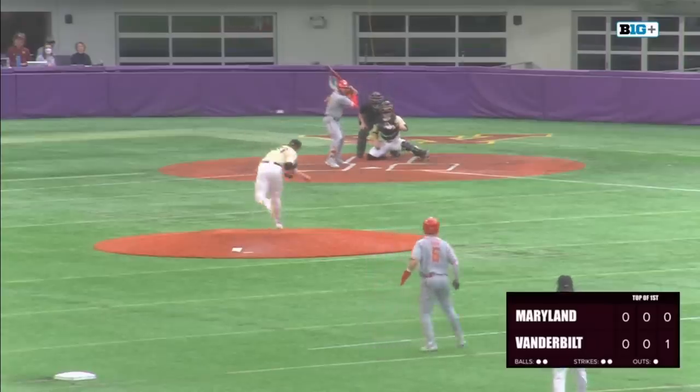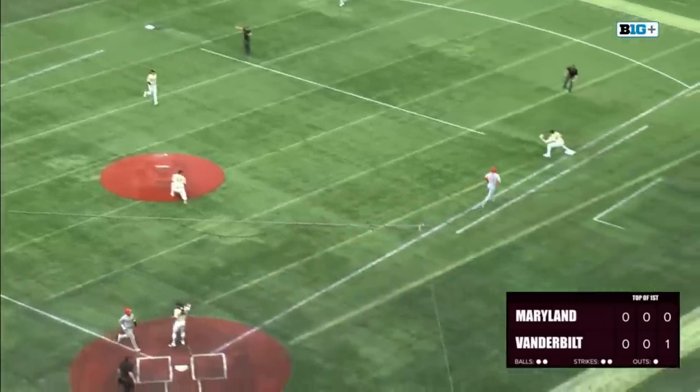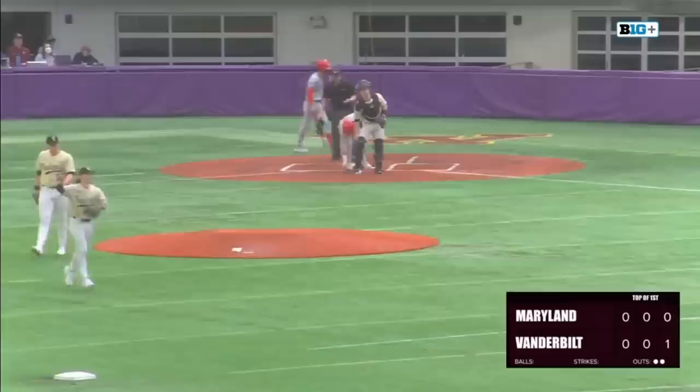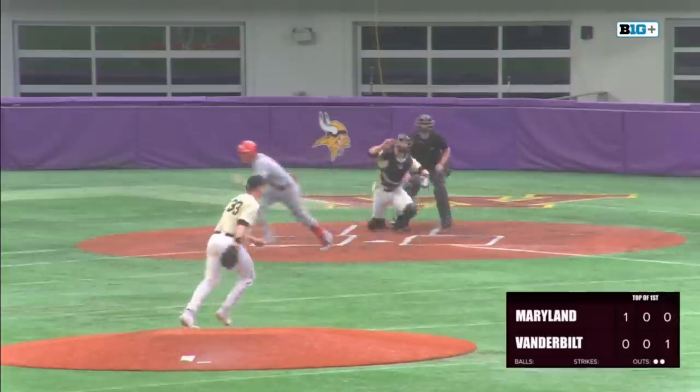Two balls, two strikes. Takes the pitch, and it is hit right back up the middle. Flagged down by the shortstop — a run will come in for Maryland. The play goes across to first, Jonathan Vastine completes the play. So it's 1-0 Maryland.